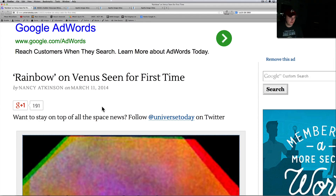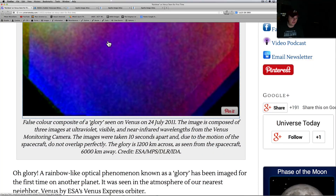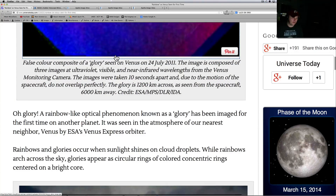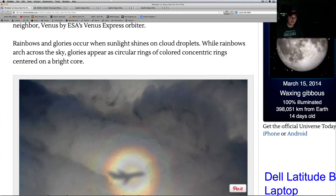Alright, here we go — 'Rainbow on Venus seen for the first time.' This is from Universe Today, written by Nancy Atkinson on March 11th. It's about Venus and a phenomenon called a 'glory' — seen on Venus on July 24th, 2011. These are three images taken at different ultraviolet, visible, and near-infrared wavelengths by the Venus monitoring camera, which is the ESA — European Space Agency. A glory is a rainbow-like optical phenomenon, imaged for the first time on another planet, seen in the atmosphere of Venus by ESA's Venus Express orbiter.